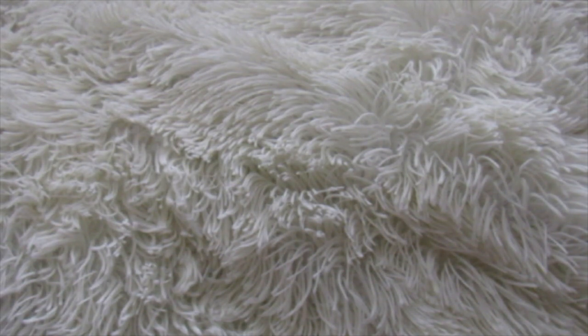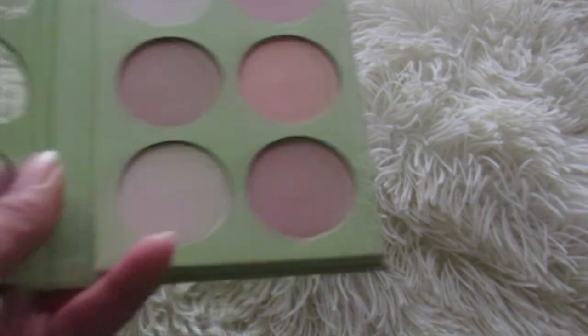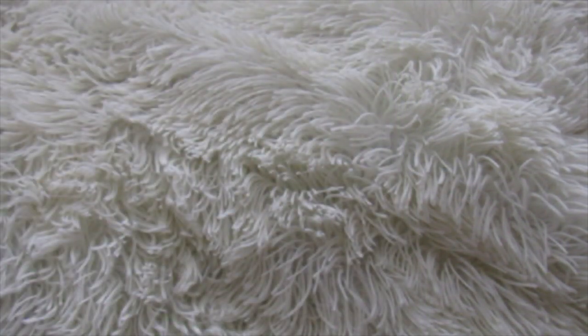This is also the Pixi Book of Beauty Glow Getters Radiant Light. This is a highlighting palette, and this one I really liked. It was a good investment. Really good, actually. I was quite surprised.